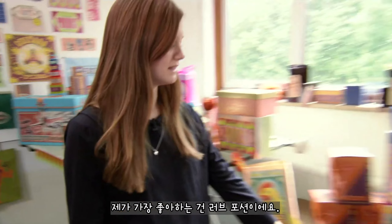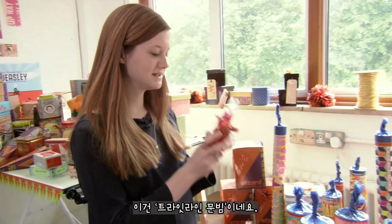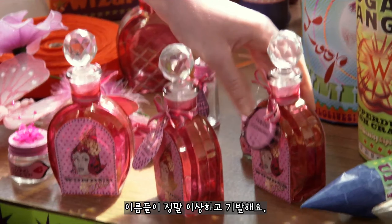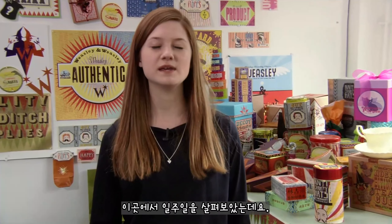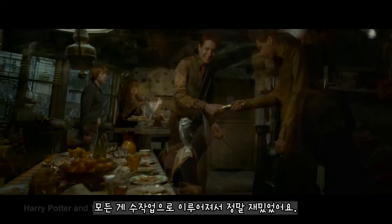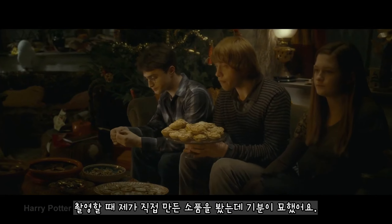One of my favourite ones is all the love potions. This one's called Twilight Moonbeams. They've all got really weird, mad names that we're looking at on set. I spent about a week in the art department. Some of the things I was doing was help decorate the Weasley house, which was quite fun. It was meant to be all homemade and I was actually making it. When we were in the scene I was looking around thinking, oh, I did that.